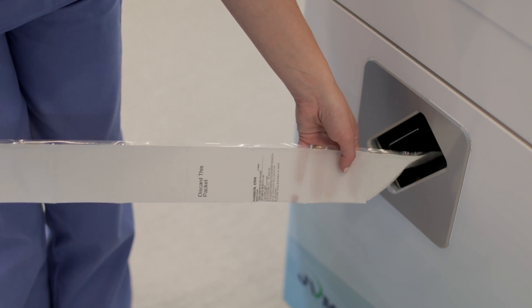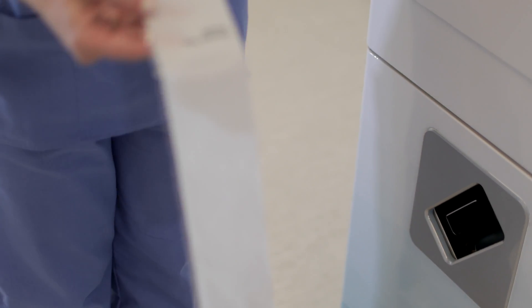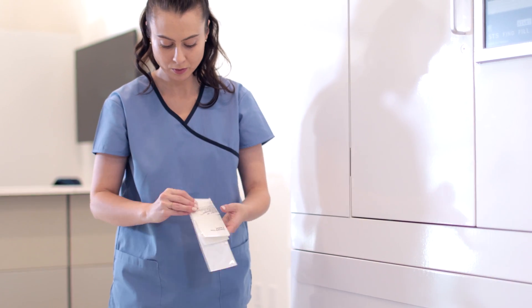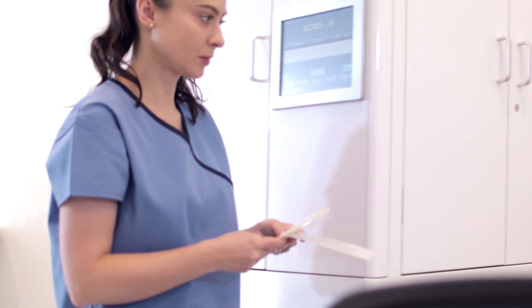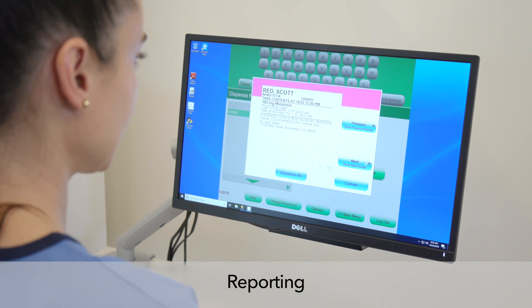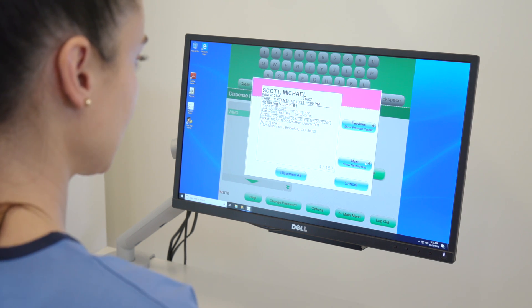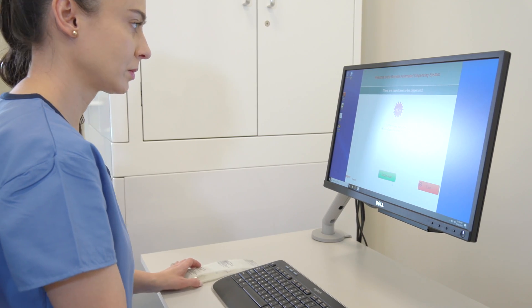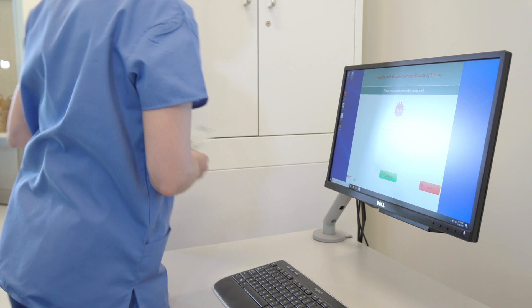When medications are packaged on demand, changes in prescribed medications or patient residency no longer produce unused blister packs that need to be destroyed, leading to expensive waste. Behind the scenes, the Insight system keeps a record of every dispense for down-to-the-dose accountability. Comprehensive reporting capabilities provide an audit trail of who, what, and when, ensuring complete visibility of dispense activity.